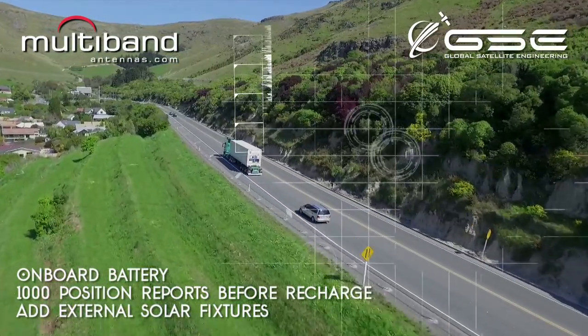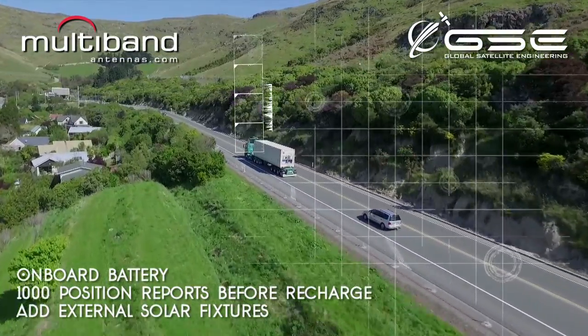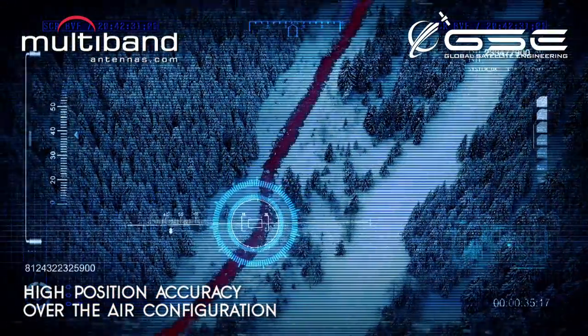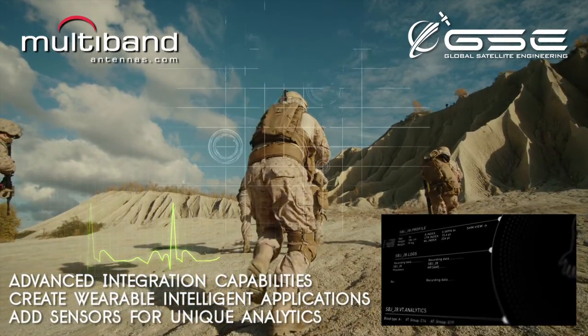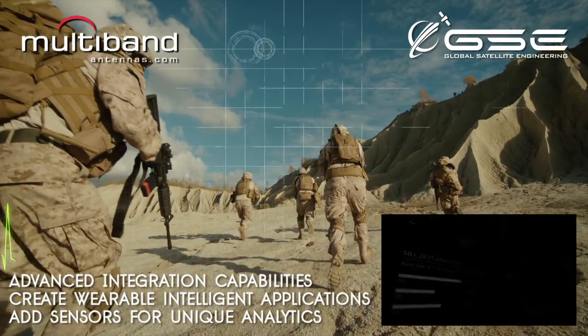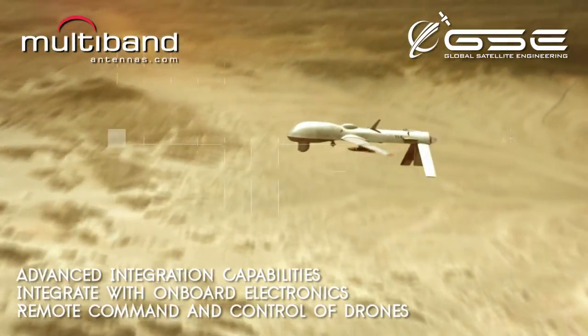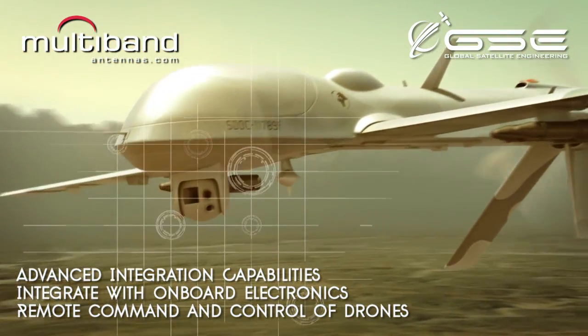Track and monitor high-value goods or people where power supply is limited. Create solutions where high position accuracy is a must. The tiny form factor and sophisticated capabilities combined allow for ease of integration into other hardware, systems and material — including drone applications where small and light is a must.